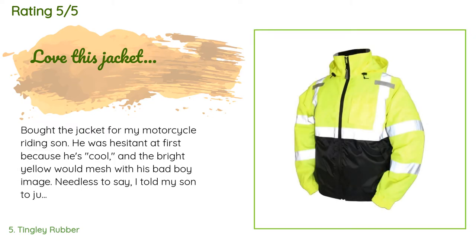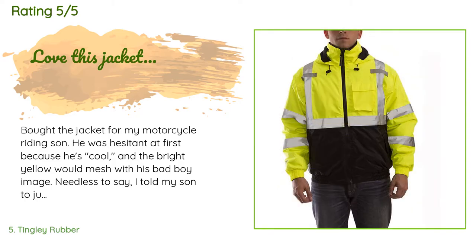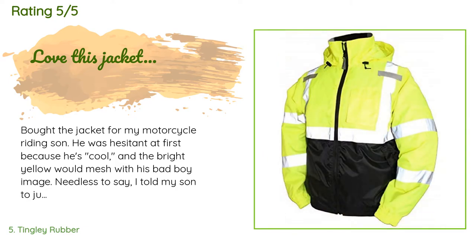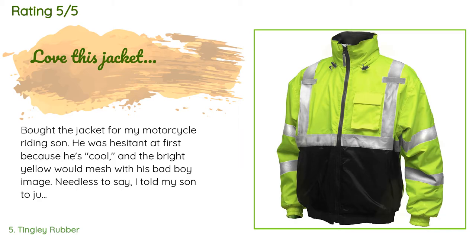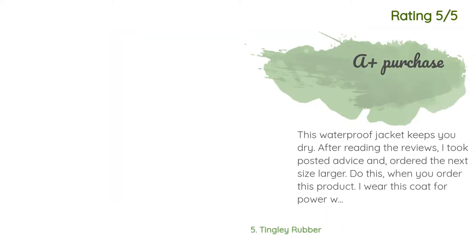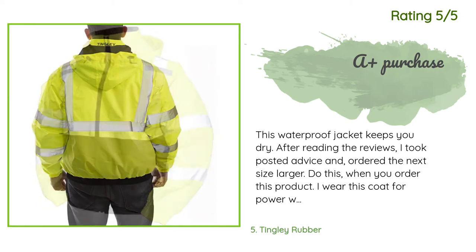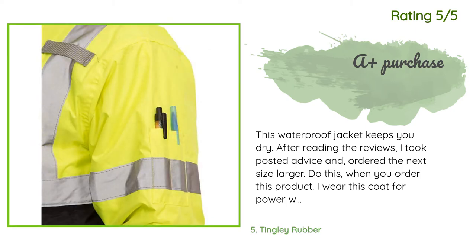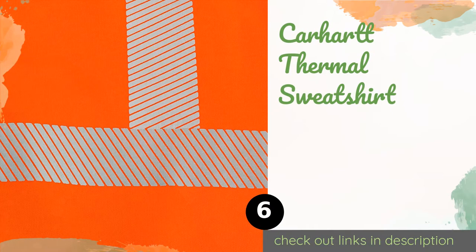The average rating is 4.5 stars from more than 93 customer reviews. A customer said: bought the jacket for my motorcycle-riding son — he was hesitant at first because the bright yellow wouldn't mesh with his bad boy image. I told him to give it a chance, and one cold night he tried it and it was pretty warm. For me, it was about the bright visibility for other motorists to see him. Another happy customer said: this waterproof jacket keeps you dry. I ordered the next size larger per the reviews. I wear this coat for power washing 53-foot trailers — I couldn't be happier. The soft fabric collar fits snugly around my neck providing comfort in windy conditions.